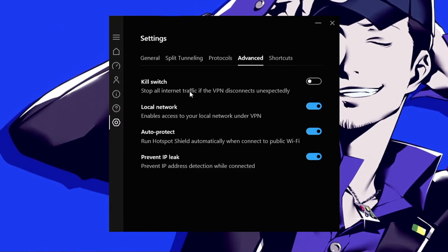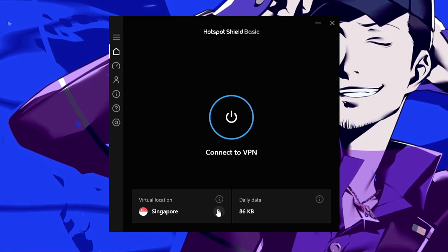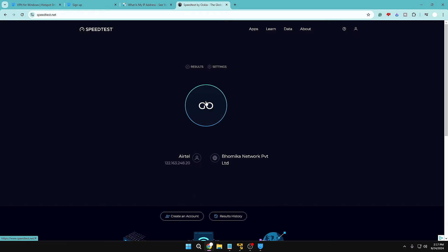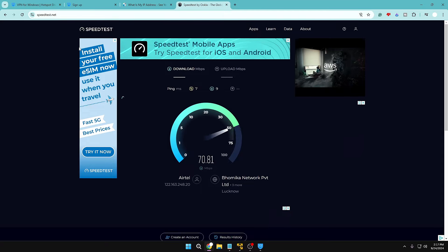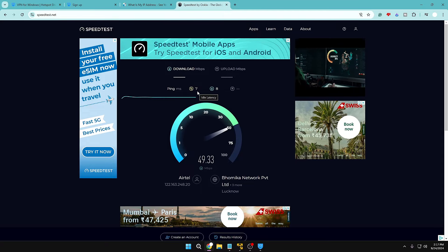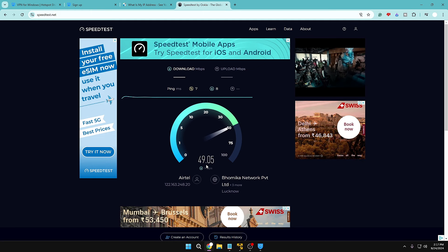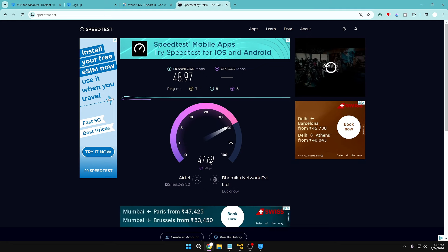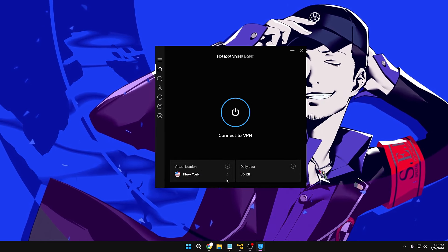Let's go to the home section and connect to a location. Before connecting, this is my current IP address and location. Let's check the speed on speedtest.net — the ping is around 7, latency around 8, and the downloading and uploading speed is very close to 48-50 Mbps. Now let's connect to the New York location.